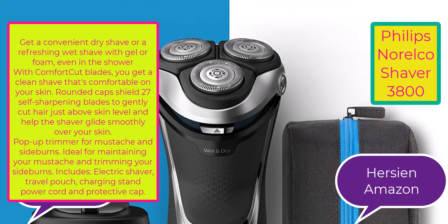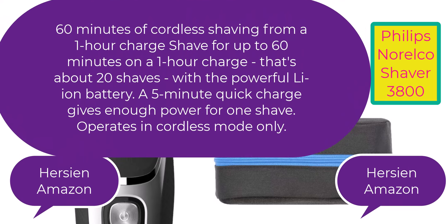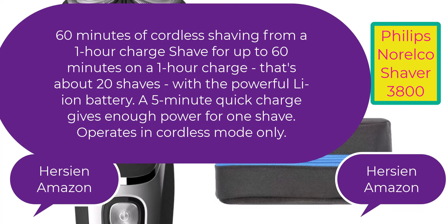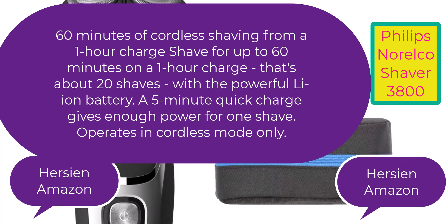Includes electric shaver, travel pouch, charging stand, power cord, and protective cap. 60 minutes of cordless shaving from a one-hour charge — that's about 20 shaves with the powerful Li-Ion battery. A five-minute quick charge gives enough power for one shave. Operates in cordless mode only.